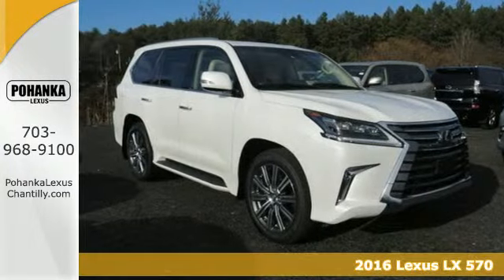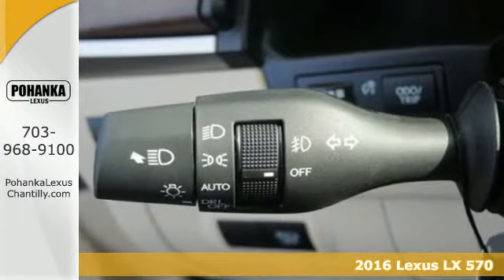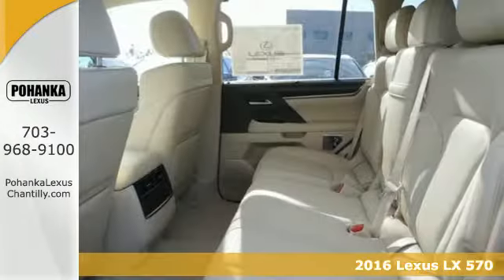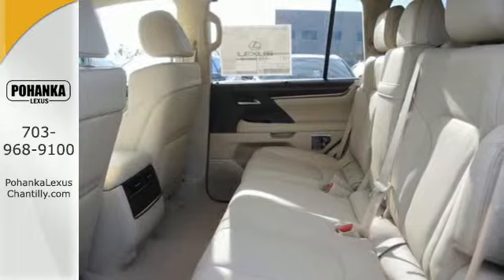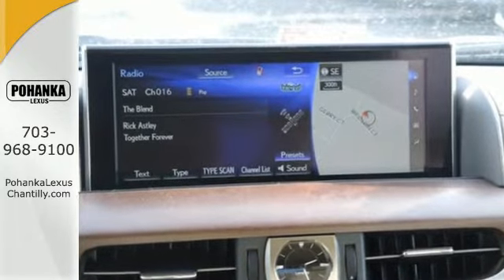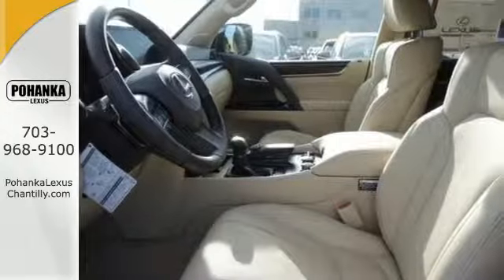Here's a 2016 Lexus LX570. Punish the terrain under this capable luxury vehicle and feel the difference every time you're behind the wheel, with enhanced V8 performance, full-time 4-wheel drive, and crawl control with turn assist.